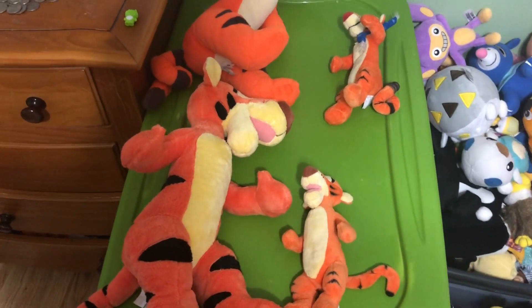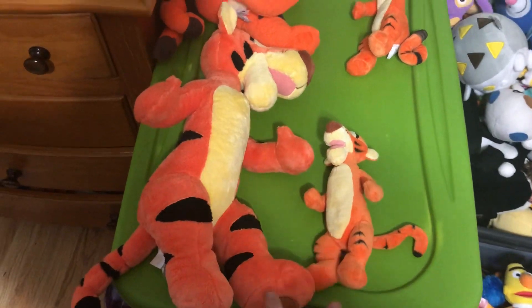I have both sets of these — I just got the old design Tiggers recently.